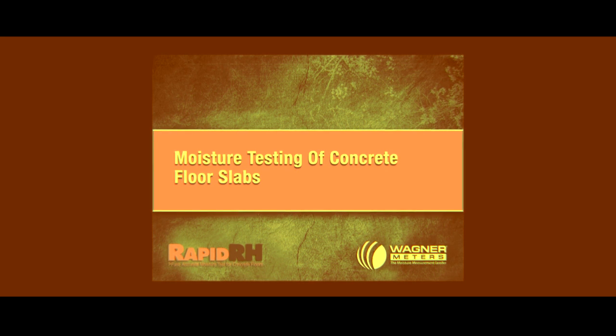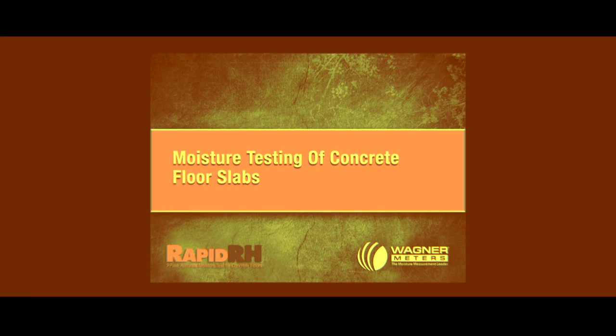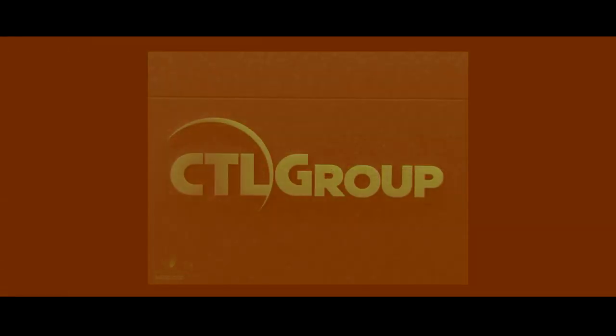To find out, sign up for Wagner Meter's Moisture Testing of Concrete Floor Slabs 1-Hour Webinar, prepared in partnership with CTL Group.